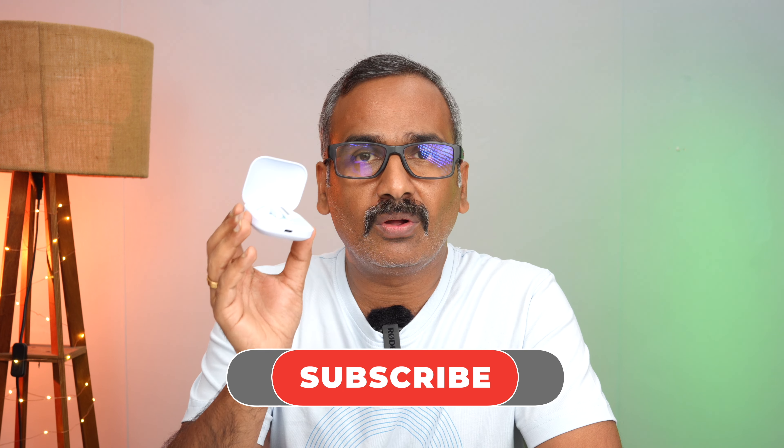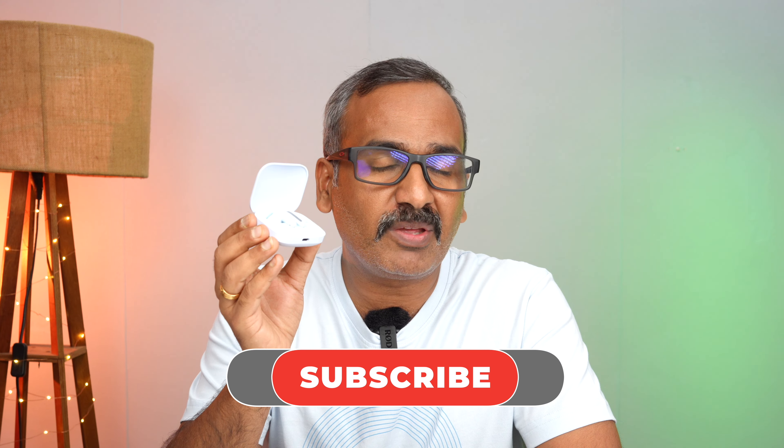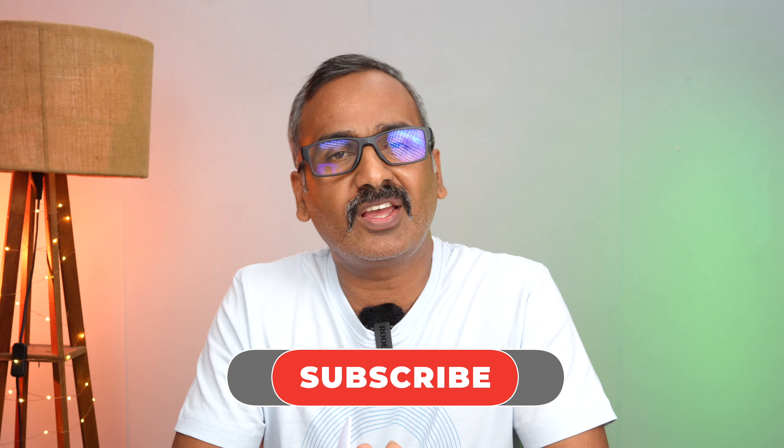Overall at the price of 2,999 rupees, the Redmi Buds 5 feels like good value. It is loaded with features — balanced sound signature that's customizable via the app, active noise cancellation that works well, good battery life, fast charging, fast pairing, in-ear detection, and a comprehensive app. These make it really great value for money. You can buy it from the Redmi website. Hope you enjoyed watching — do hit the like and subscribe buttons. Thanks for watching!